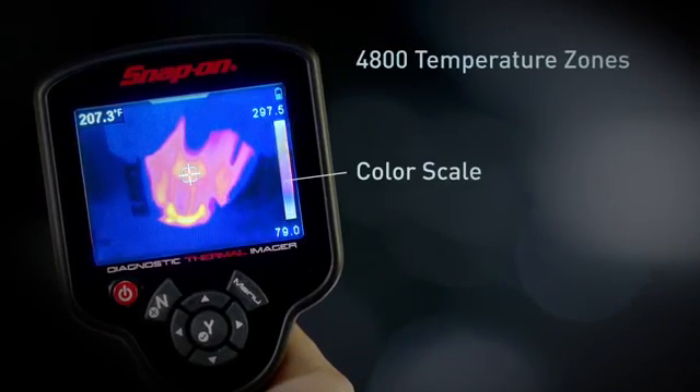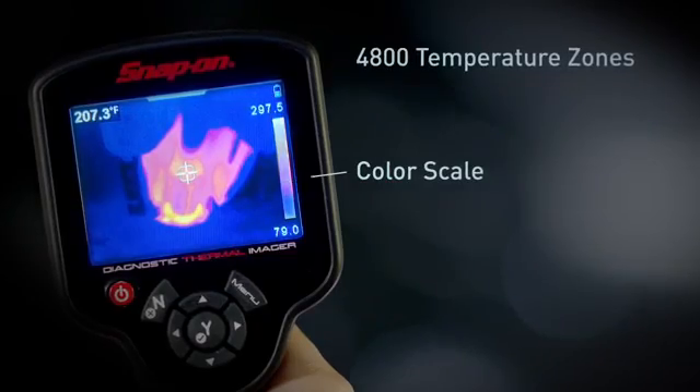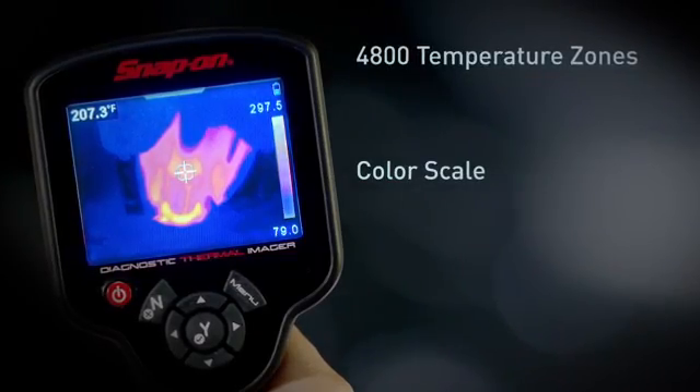You see every detail with complete thermal images made up of 4800 temperature zones. The color scale automatically calibrates as you use it, so you know the exact temperature of everything in the image.